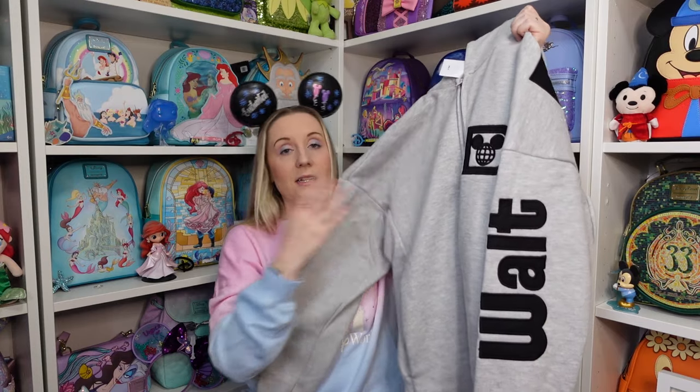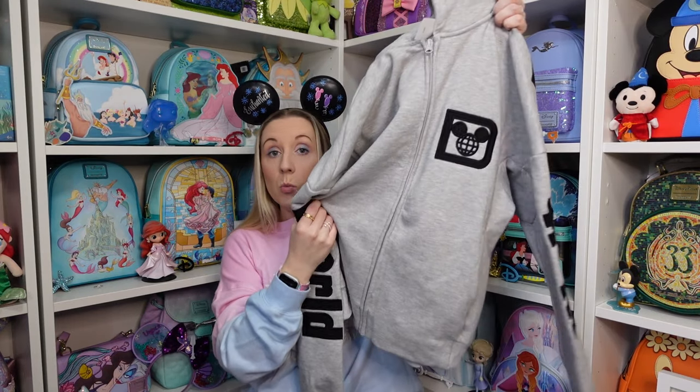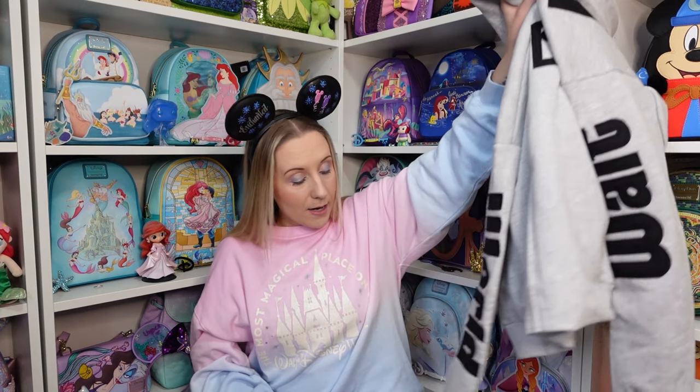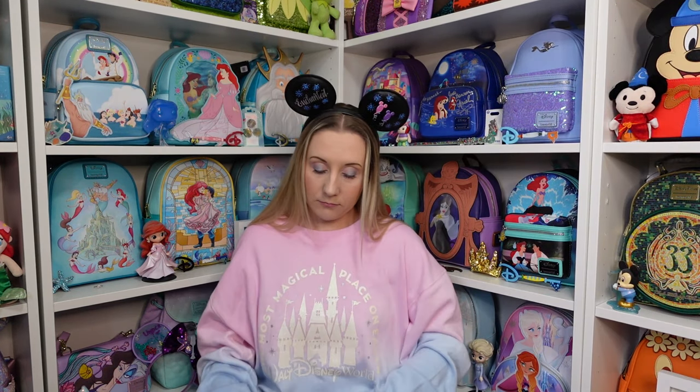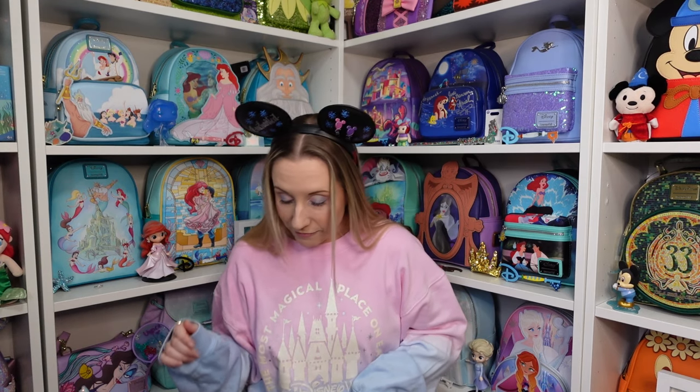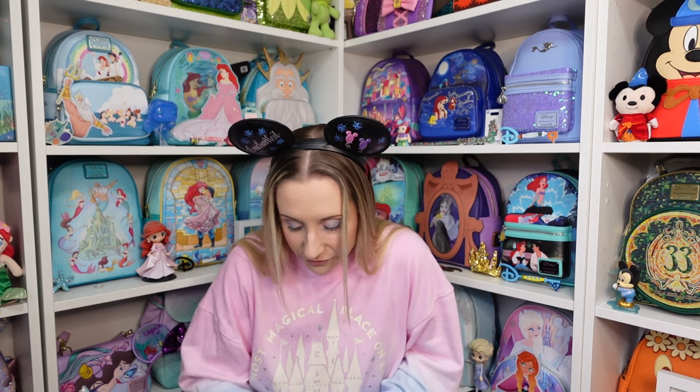It says Walt Disney World — I felt weird saying it backwards — and it is the Spirit Jersey brand but with a hood, and it zips up instead of being a pullover. I got extra small. I'm a UK size 8 to 10 depending where you shop, and I tend to get either extra small or small in spirit jerseys. Spirit jerseys are meant to be oversized so you can size down unless you want that really baggy fit.